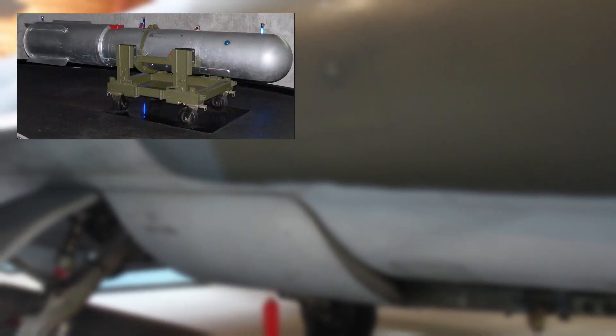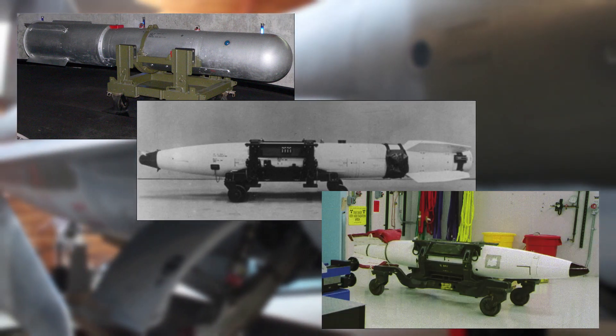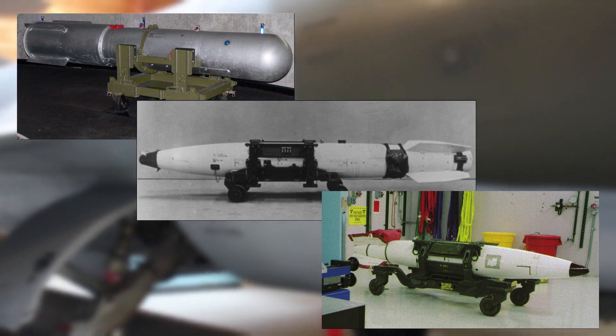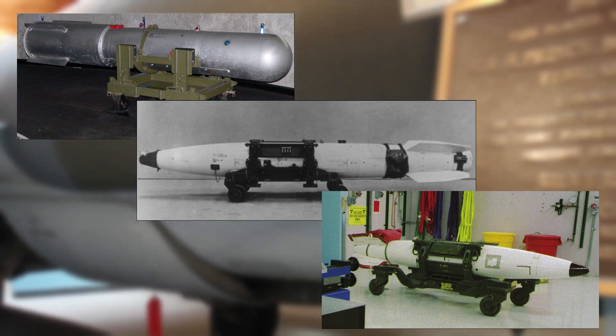During its service life, the CF-104 carried the B-28, B-43, and B-57 nuclear bombs, with each having an explosive yield of 1,450 kilotons, 1 megaton, and 20 kilotons respectively.